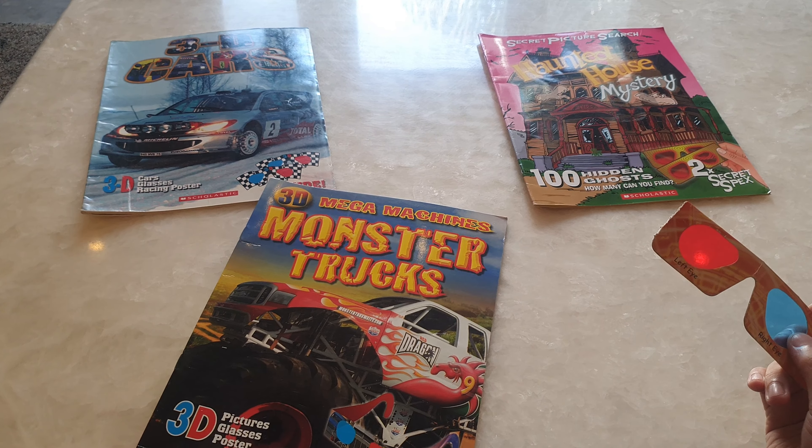My second favorite book is 3D cars — there are lots of cars in here. When I put my 3D glasses on, I see this car pop out and it looks like it's right in front of me. All of these books are like that.